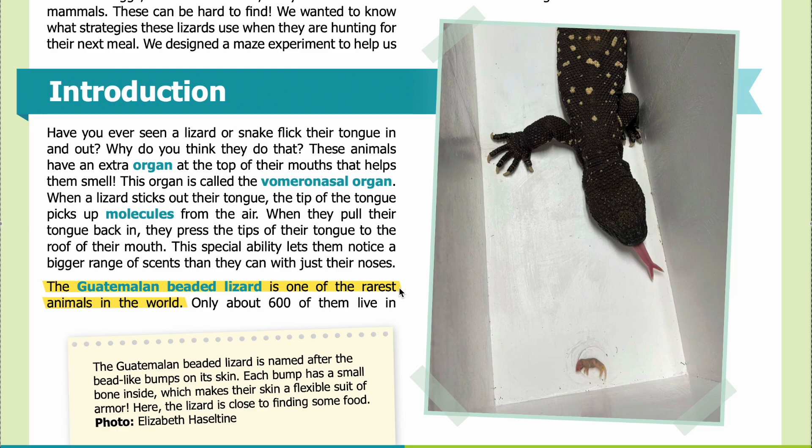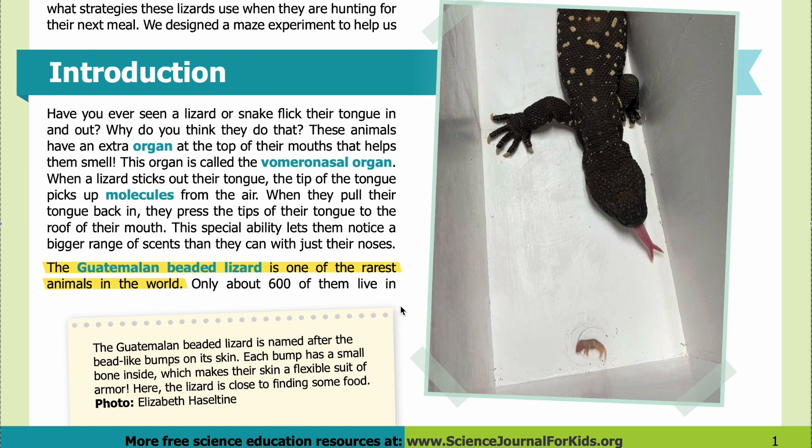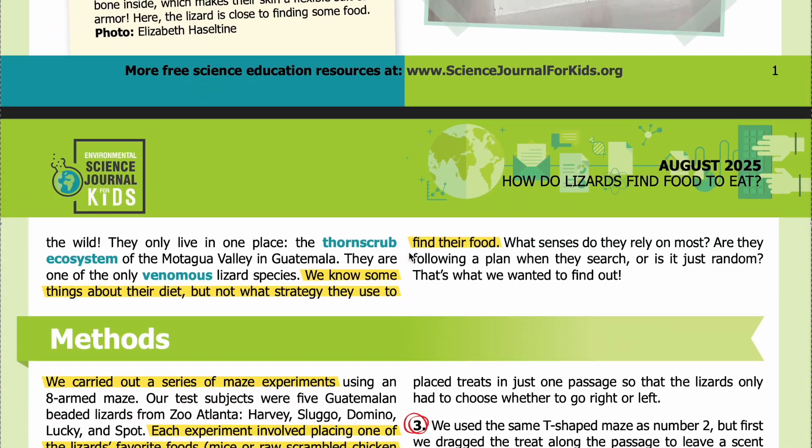The Guatemalan beaded lizard is one of the rarest animals in the world — only about 600 of them live in the wild. They only live in one place: the thorn scrub ecosystem of the Motagua Valley in Guatemala. They are one of the only venomous lizard species. We know some things about their diet, but not what strategy they use to find their food.